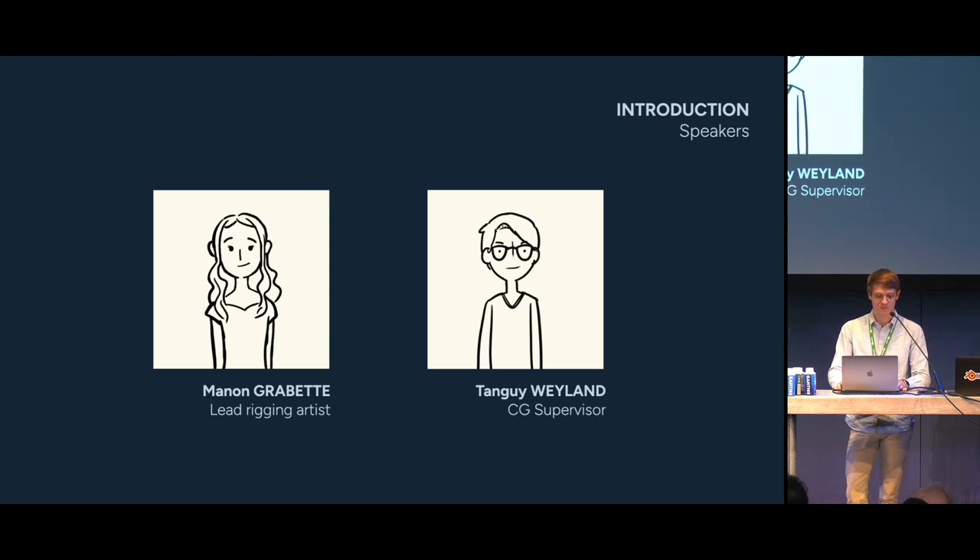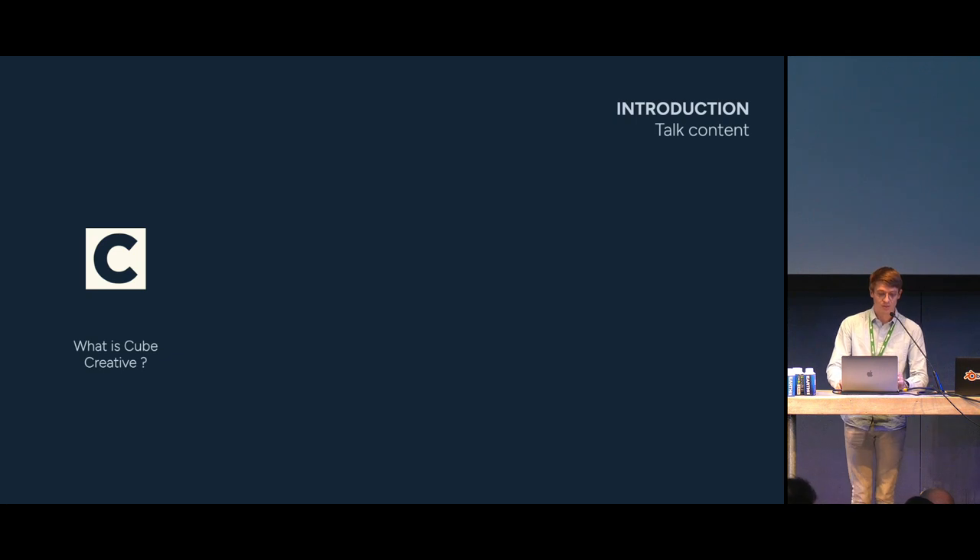My name is Tanguy. I'm one of the CG supervisors at Cube Creative, and I am currently in charge of the technical supervision of a show called The Seven Bears, produced by Folivari and Netflix. During this talk, we will try to give you a brief overview of our rigging process at Cube Creative. First, I will take a few minutes to present the studio, our work, and our history with Blender.